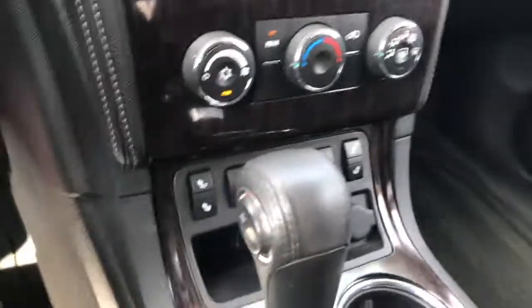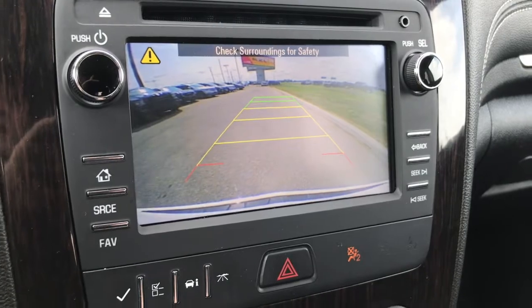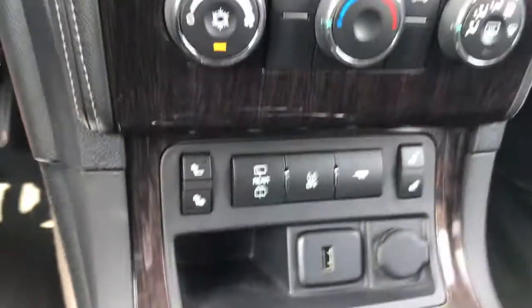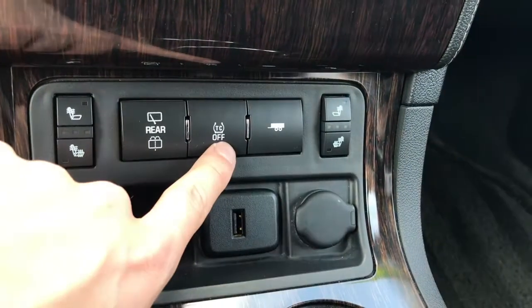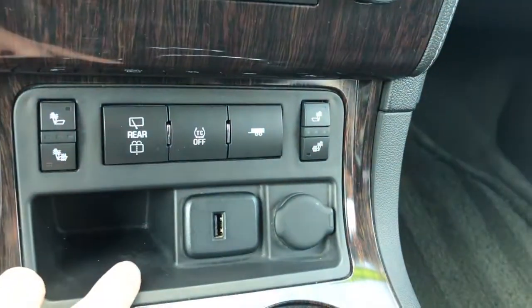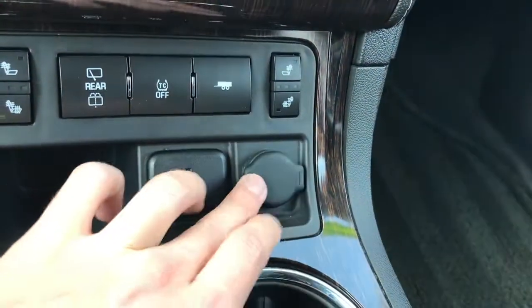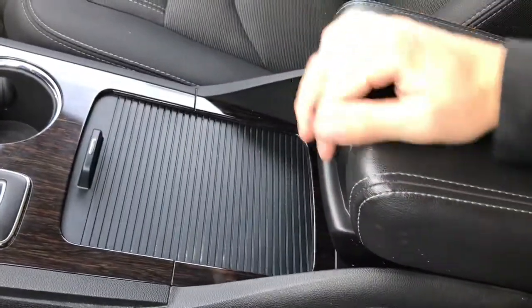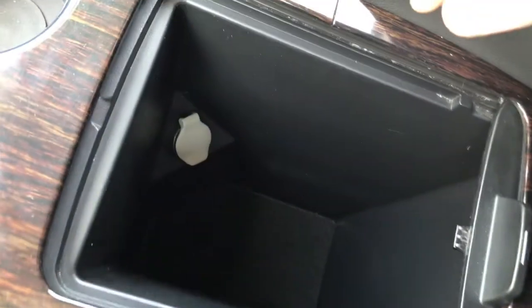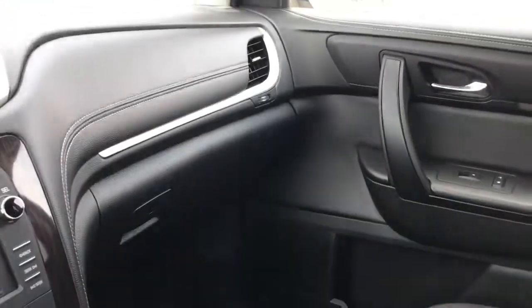You've got the climate controls down here, and putting your vehicle into reverse activates that backup camera with the parking sensors. You've also got your front heated seats, rear wipers, traction control, and trailer tow mode. There's a USB outlet to charge as well as a DC outlet for another device. Down in the center console there's plenty of configurable storage, and inside the main compartment you've got plenty of room plus an additional DC outlet.